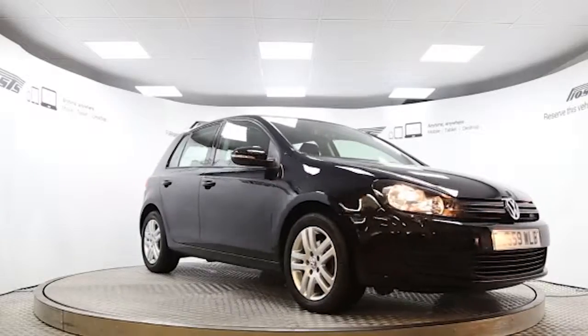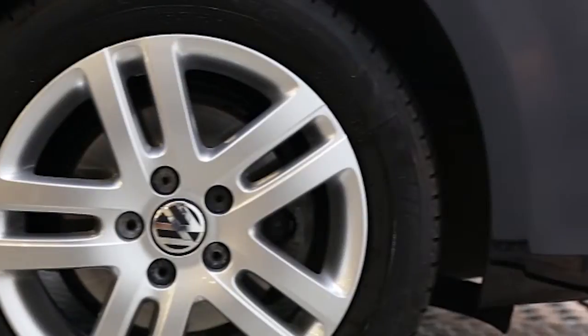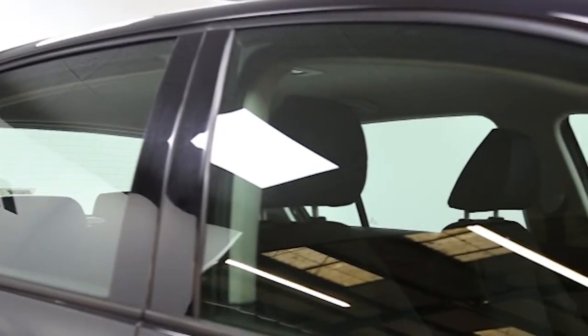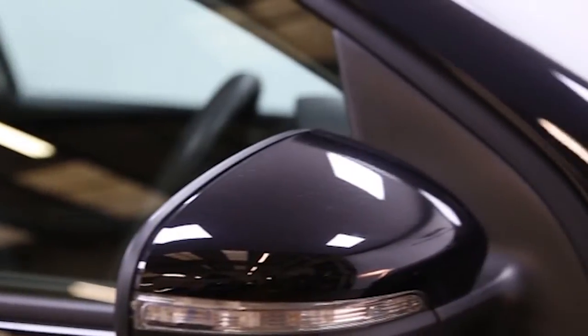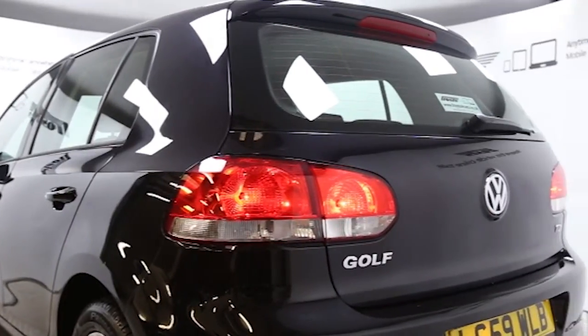Here we have a 2009 registered 5-door Volkswagen Golf SE DSG with a 1.6-litre automatic transmission diesel engine. The car is finished in deep black and has done just under 27,000 miles. Key features include one lady owner,